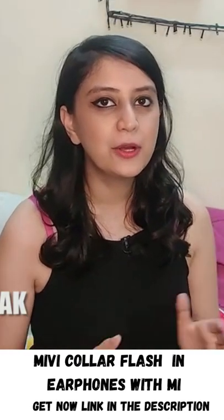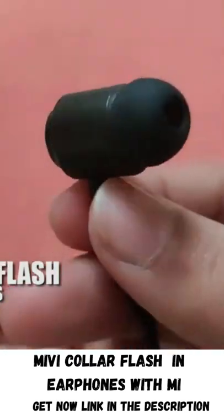Hi guys, this is Aanchal here and today I am going to talk about the Miwi Color Flash Wireless Earphones.